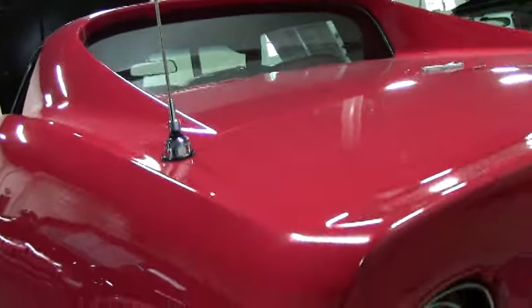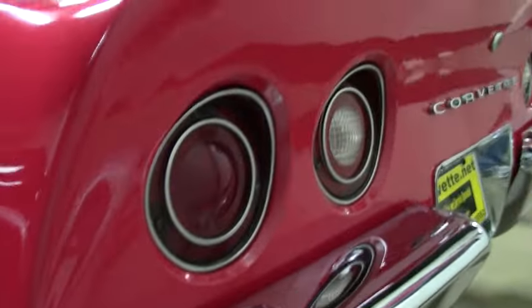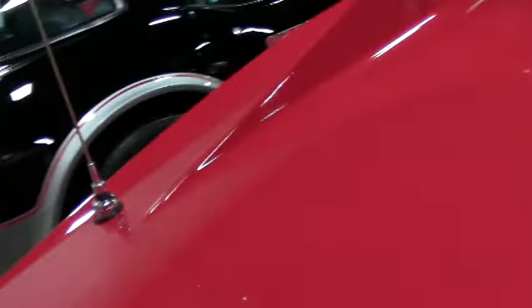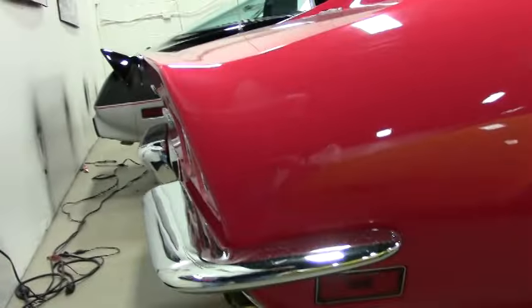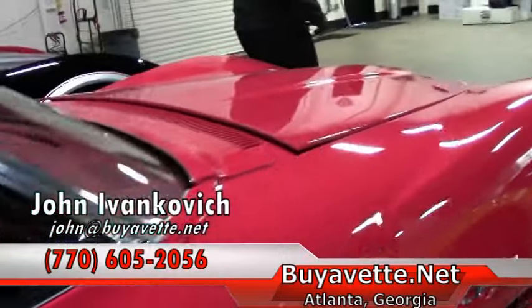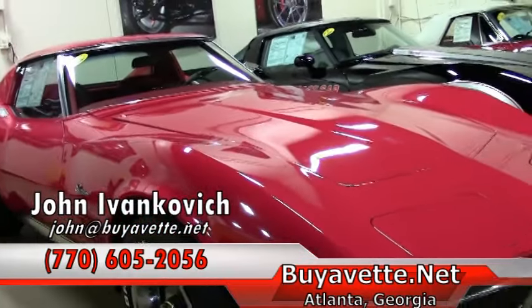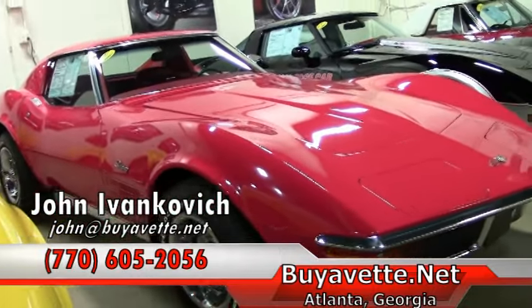The chrome on the back of the car I would say is a little bit better than the front, showing a little less wear. This one's sure to turn heads on the road or at your favorite local show. Give me a call — 770-605-2056 — or email me, john@buyavet.net, if you'd like to know more about this or our hundreds of Corvettes we keep in stock. We'll look forward to seeing you on the road.